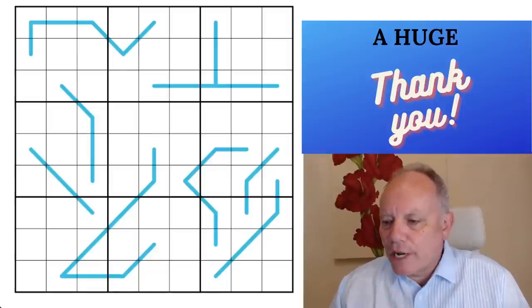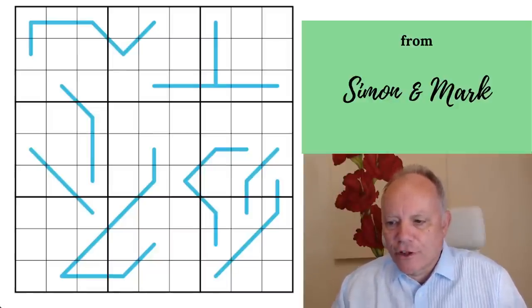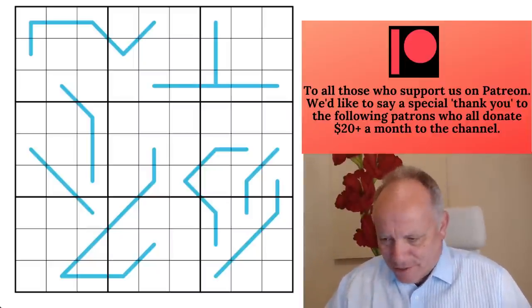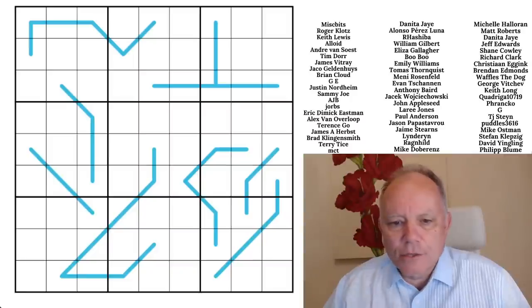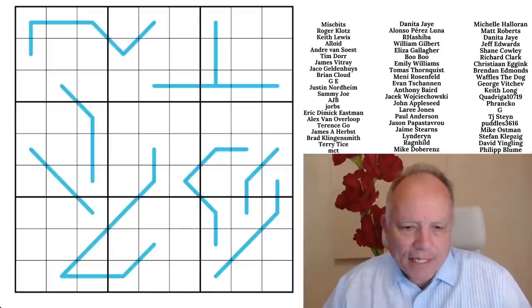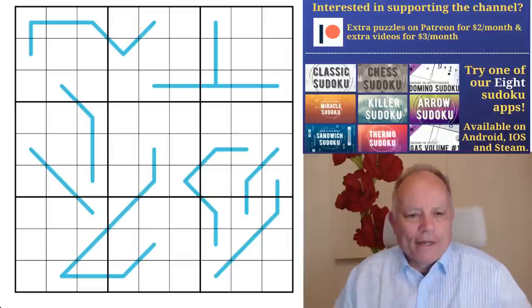Hello, welcome back to Cracking the Cryptic. Hoping the sound is better today — trying, in accordance with advice yesterday, to keep an eye on the audio input capture to make sure there's no distortion. It's quite difficult assimilating a new setup, certainly for someone as non-tech savvy as me.